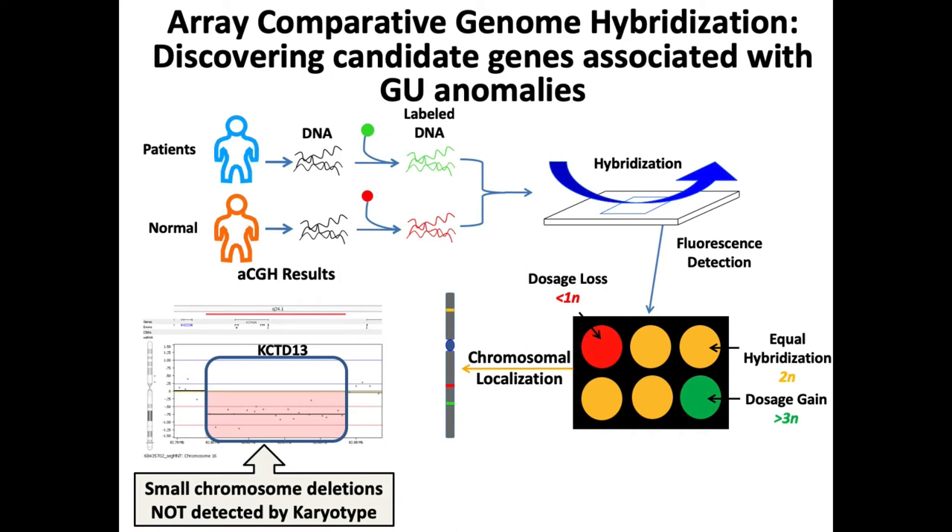Array comparative genomic hybridization (aCGH) is the technique our lab has used the most. In short, it involves taking DNA from two sources — one normal and one from a patient with GU anomalies — denaturing the DNA into single strands and labeling with fluorophores. We then hybridize this to the whole set of metaphase chromosomes and compare differential signals to detect any imbalance. This allows us to detect deletions and duplications not previously detectable by karyotype.